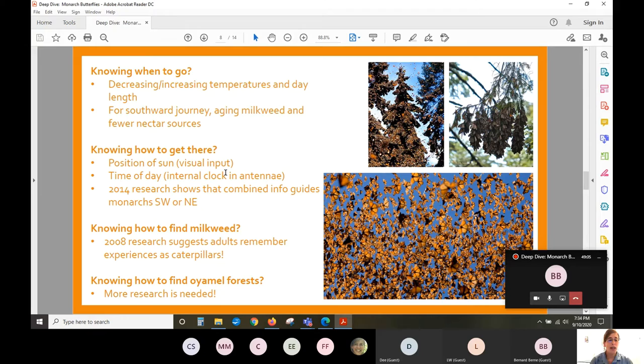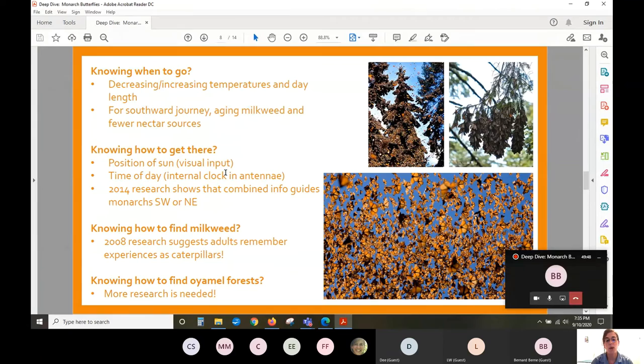Genetics are certainly involved in terms of monarchs knowing exactly where to go, but there's definitely more research needed. Research from 2008 suggests that adult butterflies remember experiences they had as caterpillars. As caterpillars they were born on milkweed, ate that milkweed, and became familiar with its scent and feel. Despite the cellular rearrangement during the pupal stage, they hold onto that memory — so as adult females they know exactly where to lay their eggs so caterpillars have what they need.